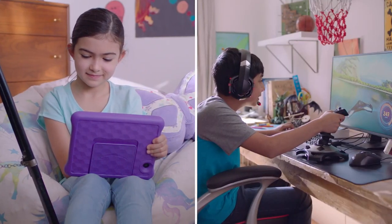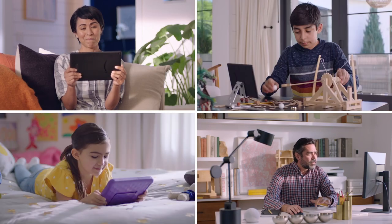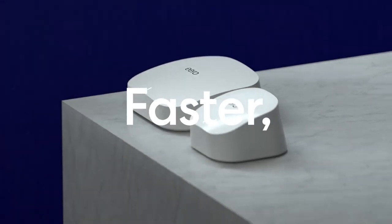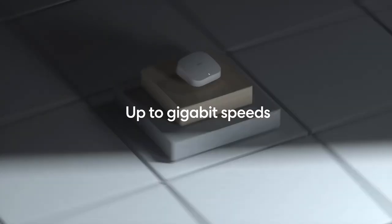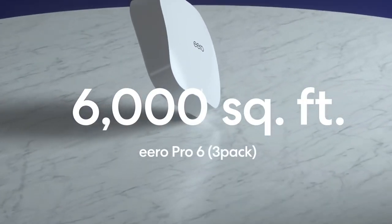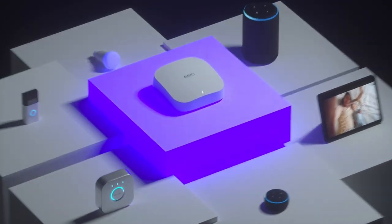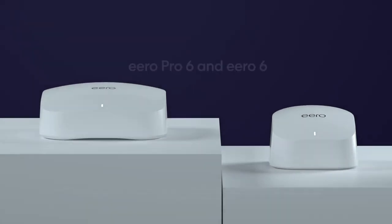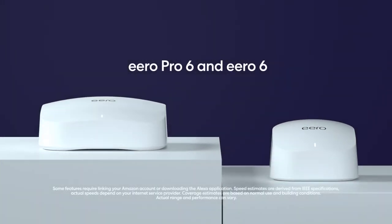ERO is one of the biggest players in the wireless mesh market. ERO is backed by Amazon, and the quick too-long-didn't-read of wireless mesh is that you have multiple base stations located throughout your house. The technology is such that your device, wherever you are in the house, knows to connect to the nearest base station without you having to manually disconnect and reconnect. It handles all that behind the scenes, so it's really easy to set up and manage inside an app.